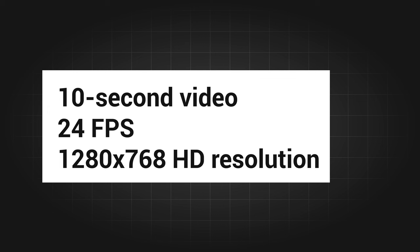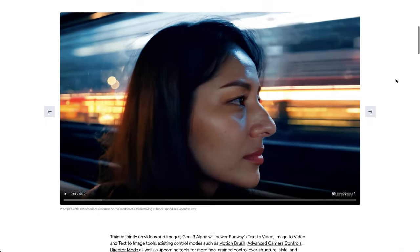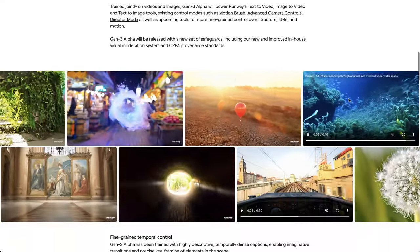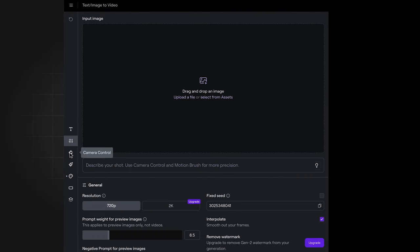Gen 3 Alpha can generate a 10-second video each time with 24 FPS and around 720p resolution, but you can upscale it to 4K later on. The model will be open to the public in the next few days — some users might already have access. The good thing about it is that Gen 3 Alpha supports more control over the generated videos, allowing users to better create cool videos with these advanced director tools.